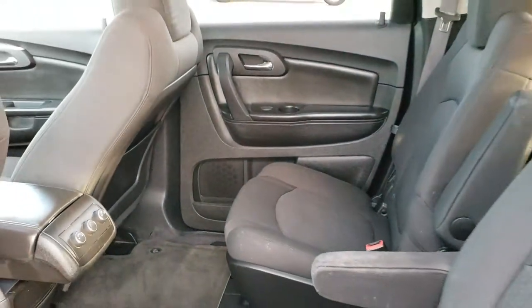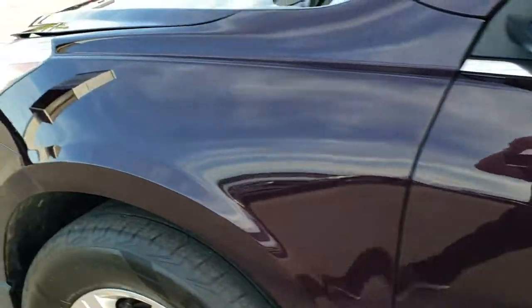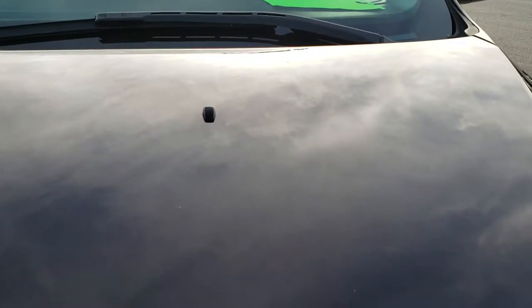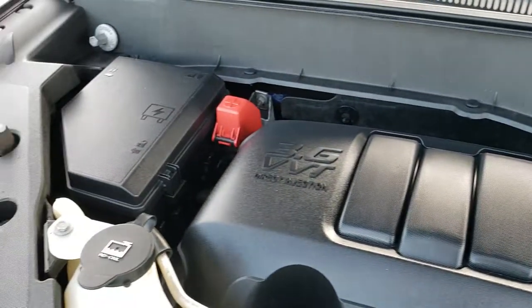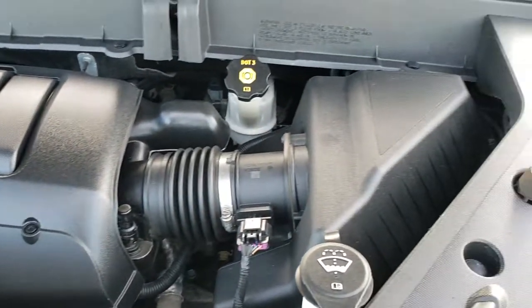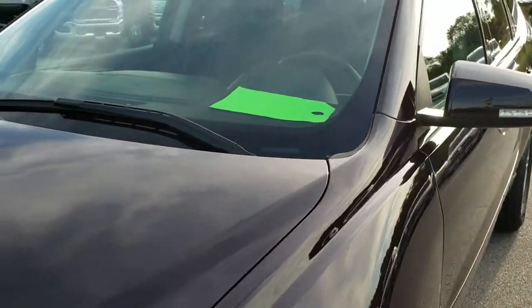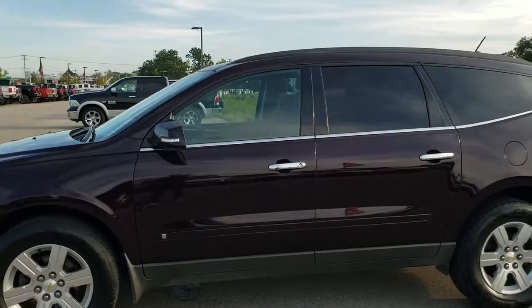We'll take a quick look under the hood. I would personally like to thank you for checking out the video today — hopefully from this HD video you will have been able to tell just how clean this Traverse is, all the way around inside and out. Under the hood we have the 3.6 liter VVT V6 motor. Engine bay is very clean and runs very smooth. This vehicle has been fully safetied and inspected by our service shop. Has a fresh oil and filter change, and all the fluids have been checked and topped off. This one is 100% ready to go.